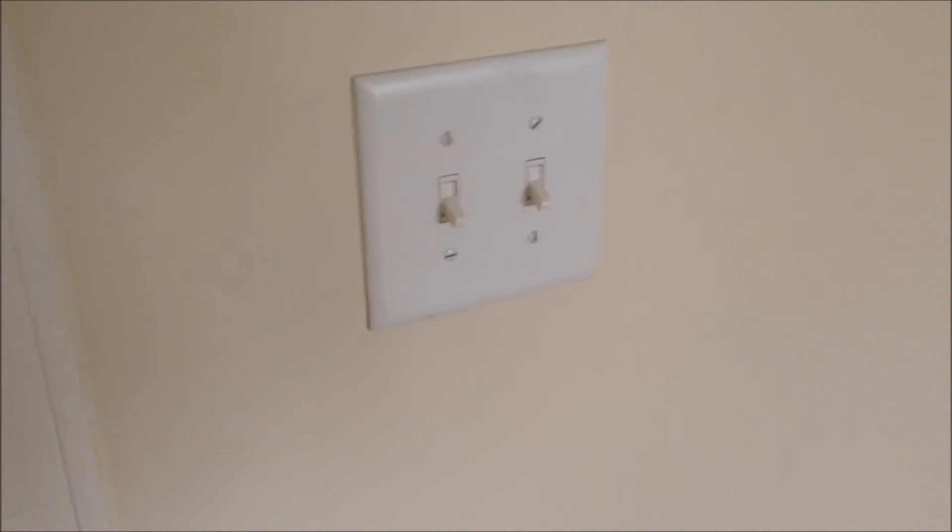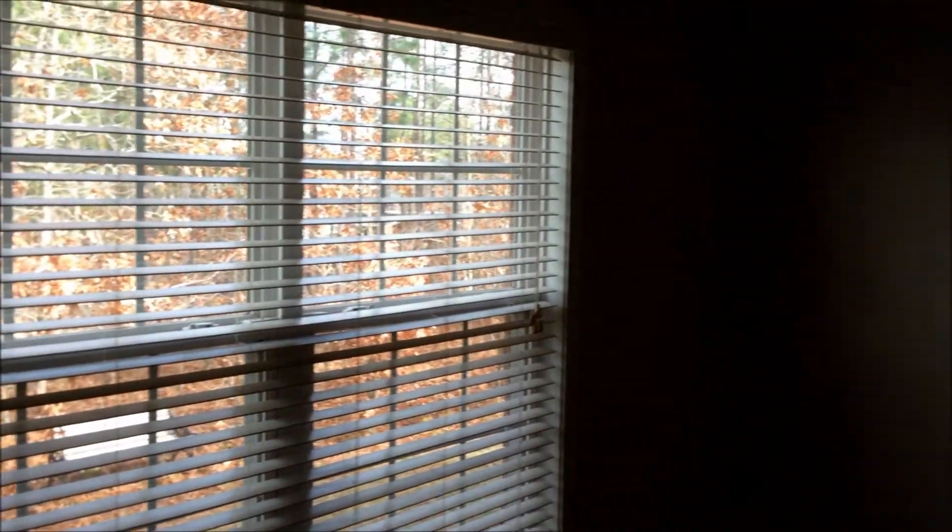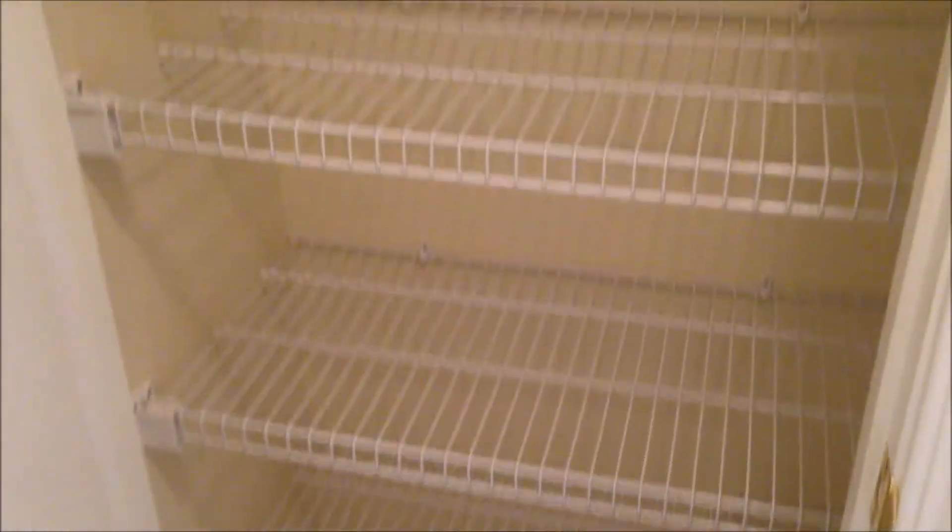Going back through the living room and down the hall, we find the other two bedrooms. Both bedrooms have ceiling fans. They don't have the speed and dimmer switches, but they do have separate switches — one for the light fixture and one for the fan, so you don't have to pull a chain. Each has a mini walk-in closet, deep enough to need a light. There's also a linen closet out here in the hall.